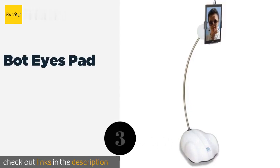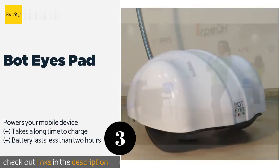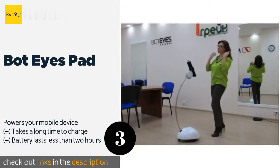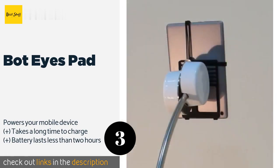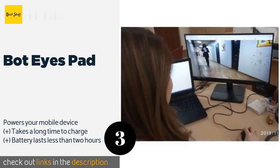The next product is the Bot Eyes Pad. The Bot Eyes Pad is one of the more affordable full-size models, though it's by no means cheap. It accommodates nearly any kind of tablet or smartphone that weighs less than 600 grams, which it can hold in portrait or landscape orientation and tilt up to 120 degrees. This product is available on Amazon for $1,200.